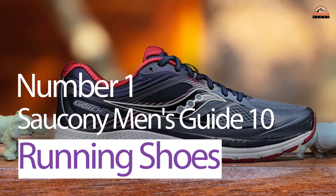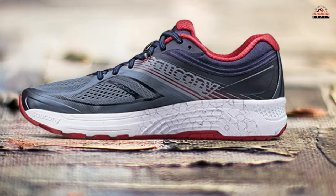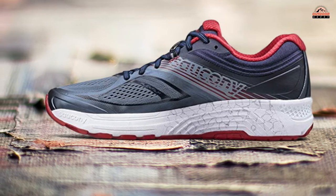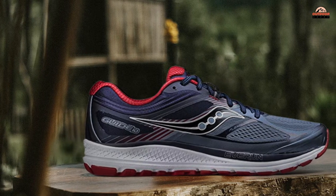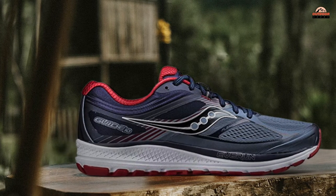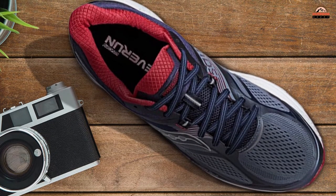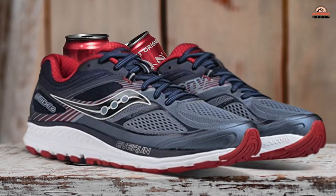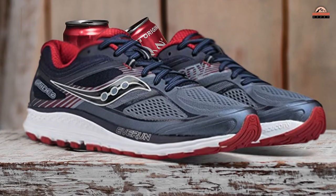Number 1. Most Popular. Saucony Men's Guide 10 Running Shoes. Running shoes come in all shapes and sizes, but Saucony has created a shoe specifically for runners looking for the best possible cushioning. The Everon Topsail is unique in that it provides continuous support over an extended period of time. This means you will not have to replace your running shoes as often as with other brands. The lightweight stability also ensures that you can run even faster without feeling unstable or insecure on the ground.